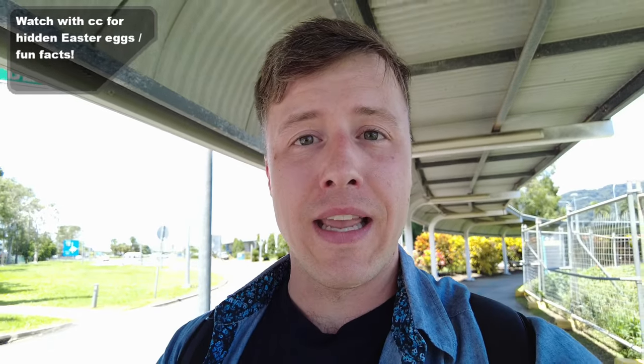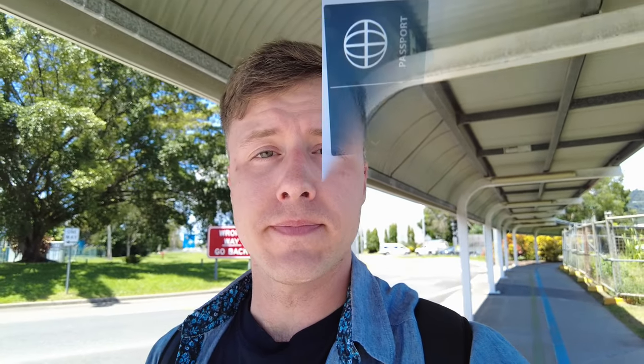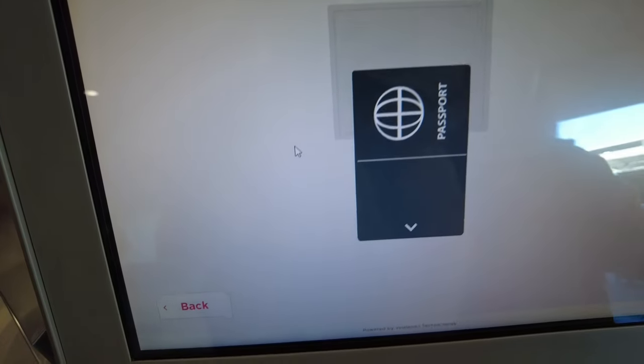Good morning and welcome back once again to Cairns, Australia. The weather is certainly a lot better than it was exactly one week ago. I just landed here about 30 minutes ago from my flight from Brisbane, and today I'm going to bring you along on what I believe is Virgin Australia's longest flight — their Cairns to Tokyo Haneda route on board their one and only Boeing 737 MAX 8. The flight is set to depart at 3:15.